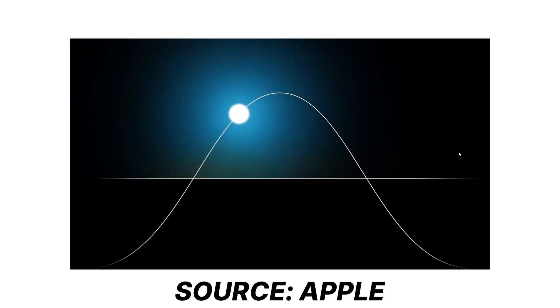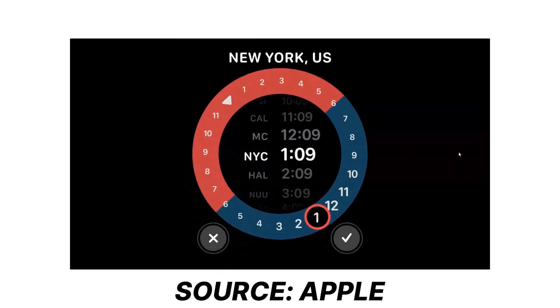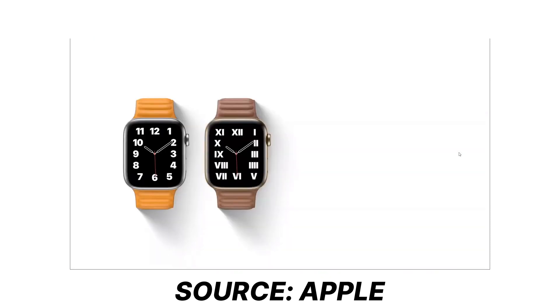Now talking about the watch interfaces, it came with so many new faces like GMT face, countdown face, typography face, emoji faces, sports face, photography face, and health faces, and many more.